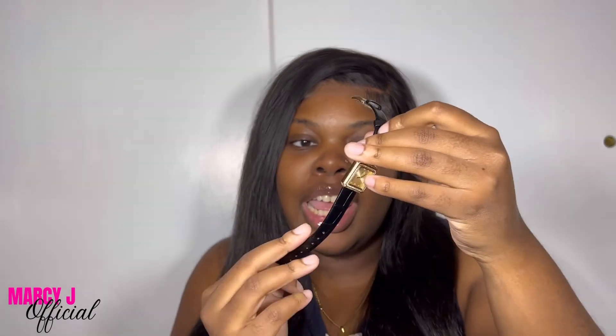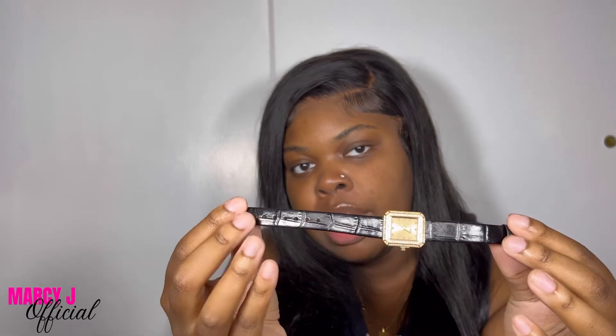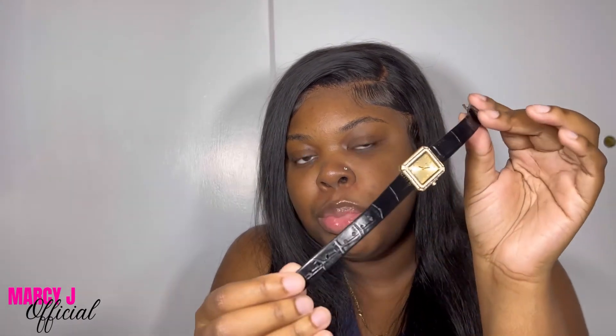I'm definitely going to be adding more timepieces to my collection — this is just the first of the bunch. On the back it's engraved with the JBW sign, and it says water resistant, stainless steel, Swiss movement. The band is made of Italian leather and I'm digging this crocodile print — it's super fire and it's giving super luxe. I just can't wait to rock out with this watch and give my look that extra touch.